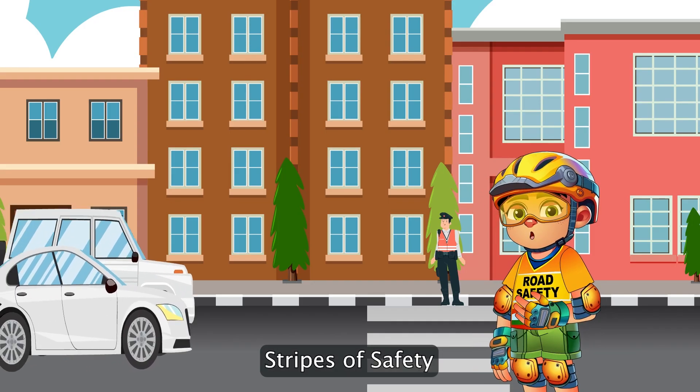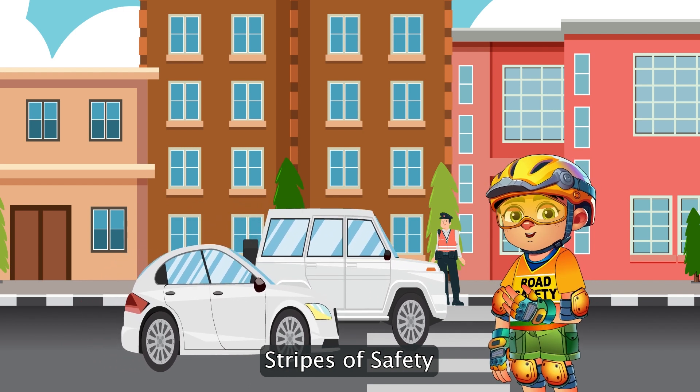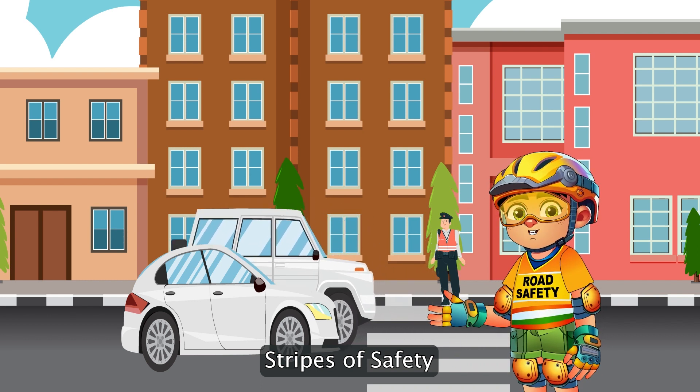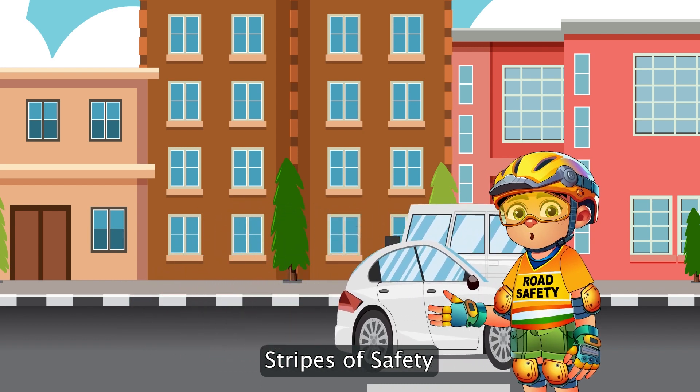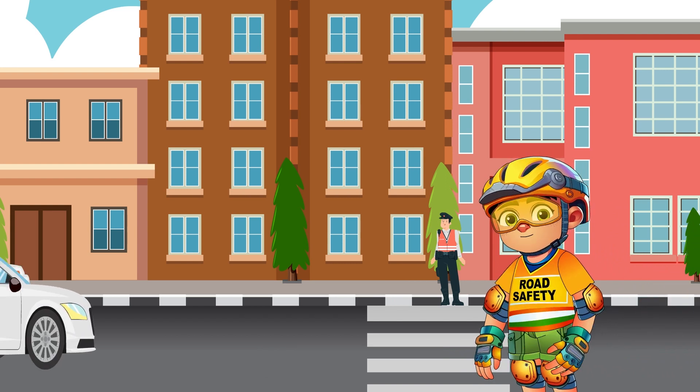Alternate black and white strips painted parallel to the road, generally known as zebra crossing, is a reminder to stop and look out for pedestrians. It's their space to cross the road safely. Drivers and cyclists, when you spot these stripes, it's your cue to slow down, stop, and let people walk across.